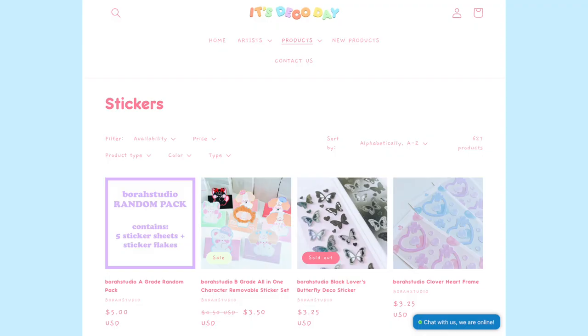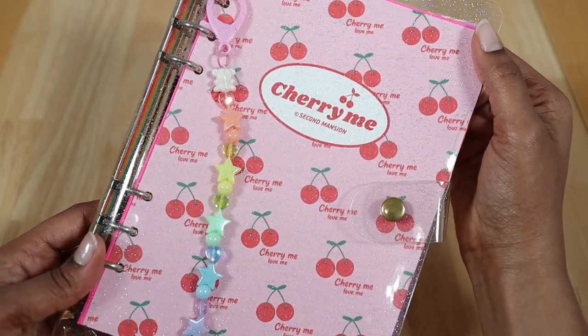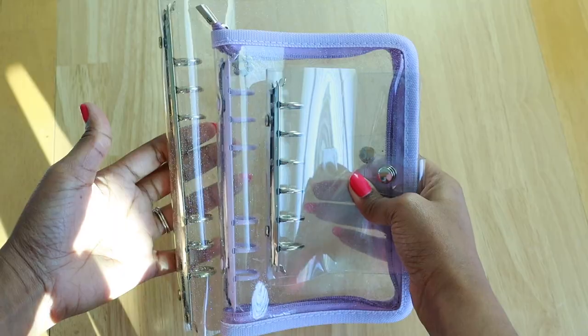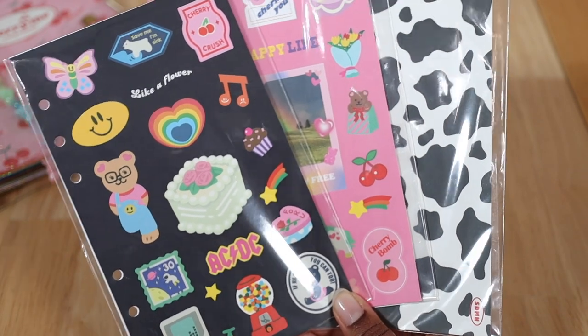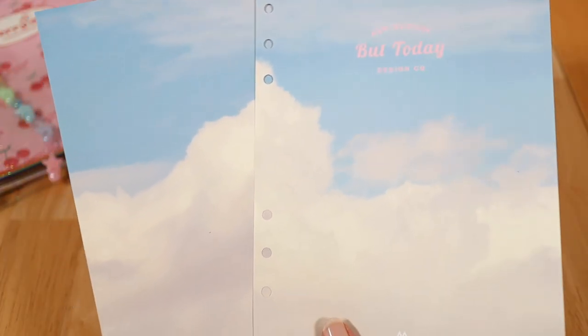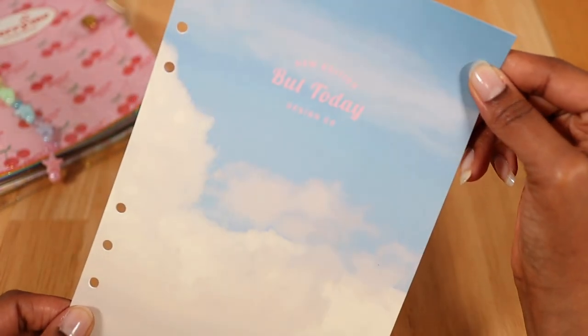Next up are six ring binder cover pages. These make a really great gift idea since they make your cover page ready to go without having to deco it, especially if you have a clear binder or you're starting a six ring binder. Mochi Things sells the ones that I have — these are all by Second Mansion and they cost about three dollars each. I love that they even match up with my refill papers, which is the next gift idea.